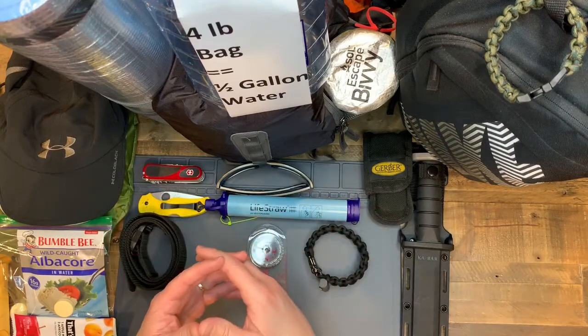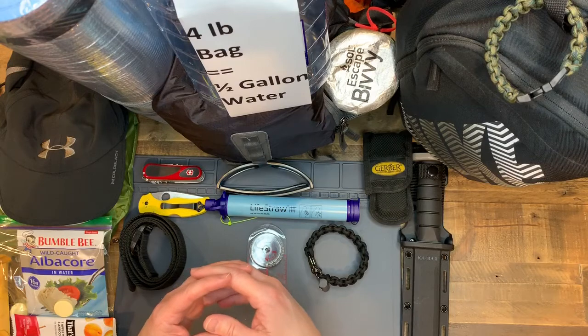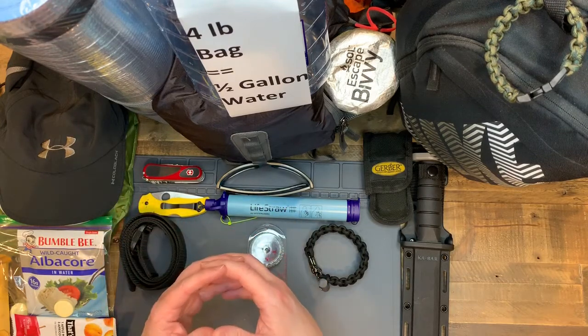Most everything I've purchased on Amazon. I'm a pretty big Amazon fan because you can return things, and I've done that with one of these items here as well.